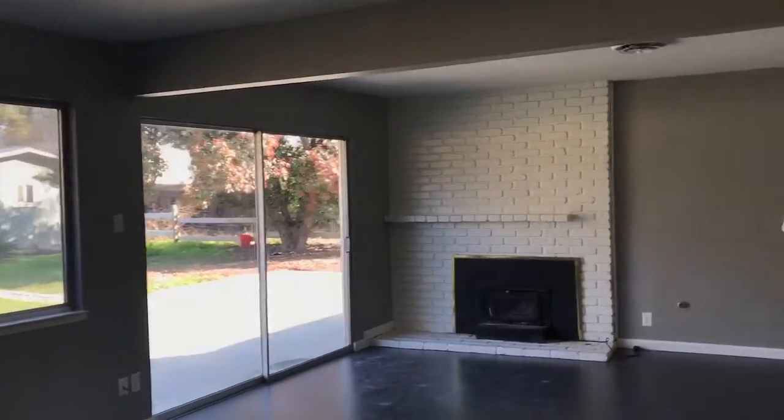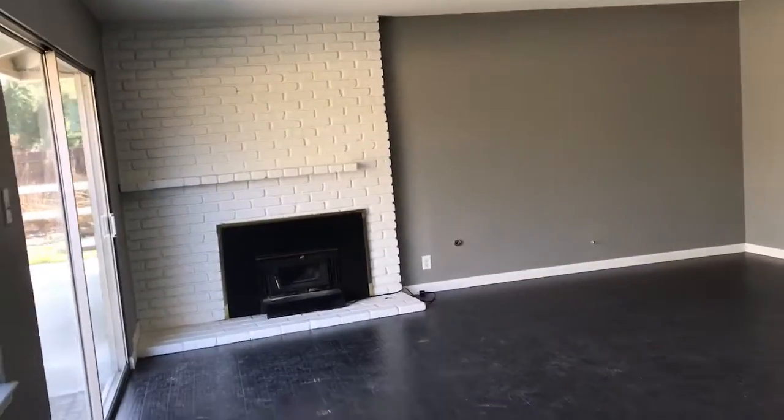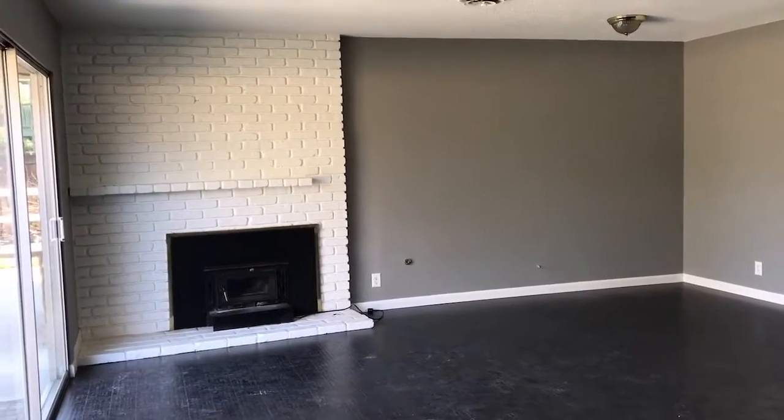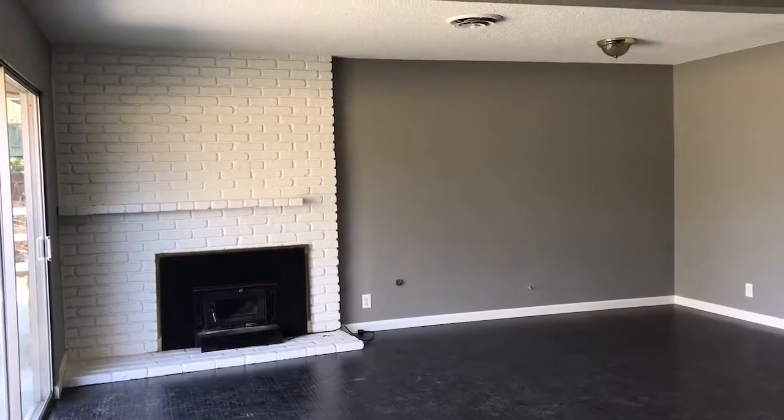So this is the fireplace. We are going to probably take the insert out and begin gas and do a different mantle.